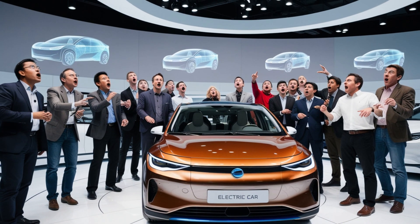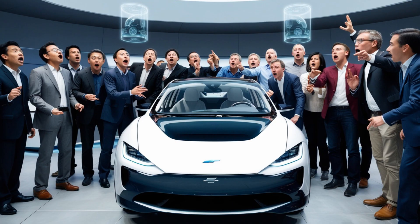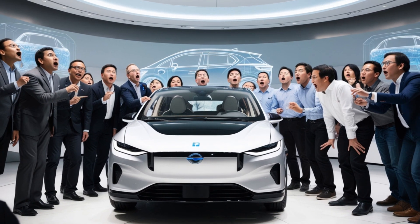On February 10th, at an eagerly awaited launch event, the world got its first look at this game-changing vehicle. The moment I laid eyes on it, I knew I had to create this review. This isn't just another electric car — it's about breaking free from the grid forever.